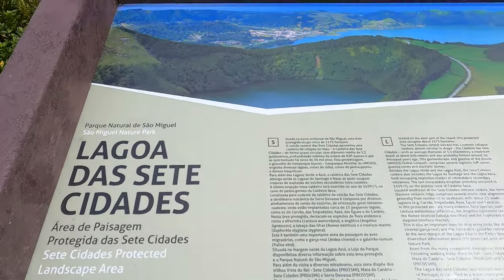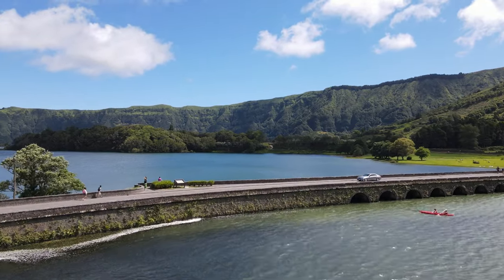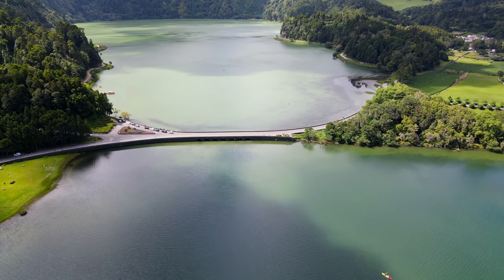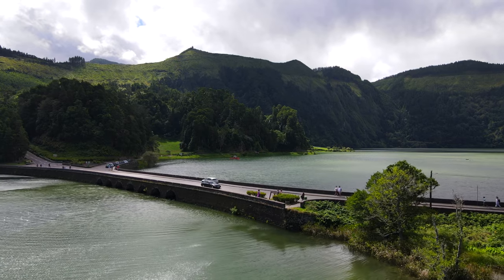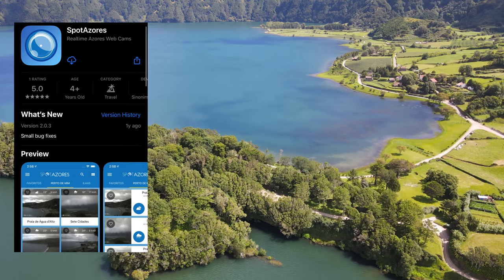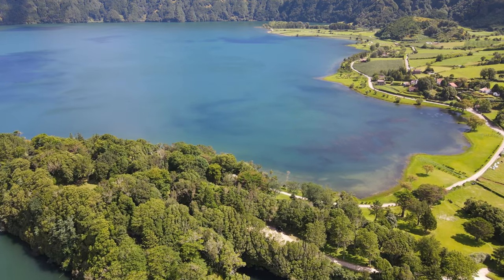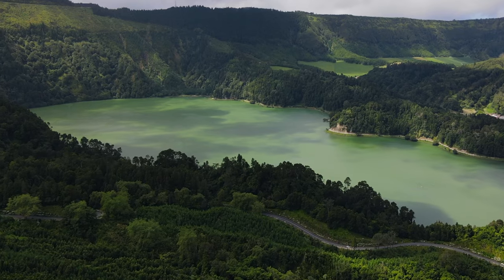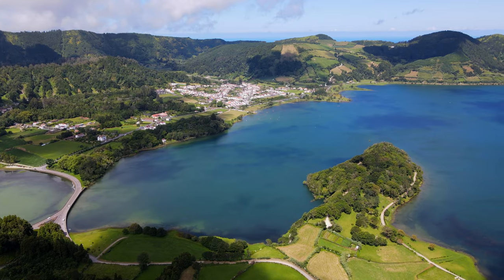We just arrived at Lagoa de Sete Cidades, which is the crossroads between the Blue Lake and the Green Lake. We got lucky with the weather on this day, but it's usually very cloudy and rainy. A little tip before going is to download the app called Visit Azores, where they have a live webcam stream of the weather so you can check it before you head out. The Green Lake is actually blue-green because of the algae that grows there, and the blue one has fresh water, so you'll see the difference in color.